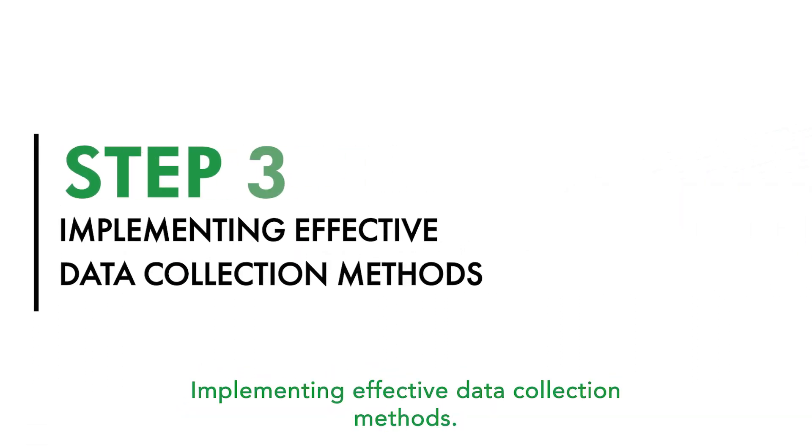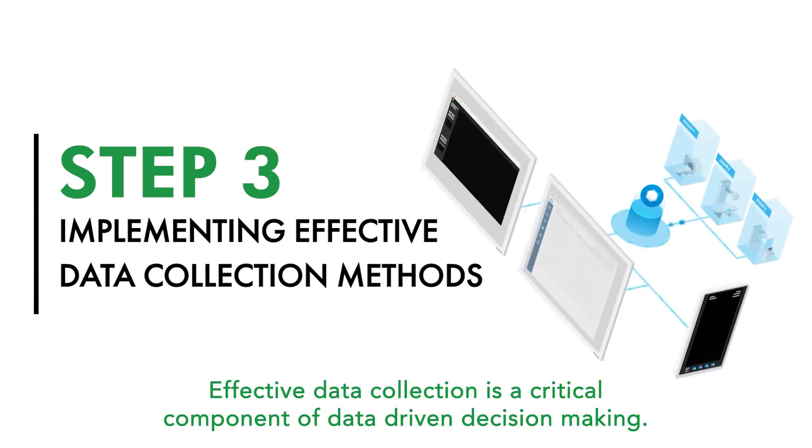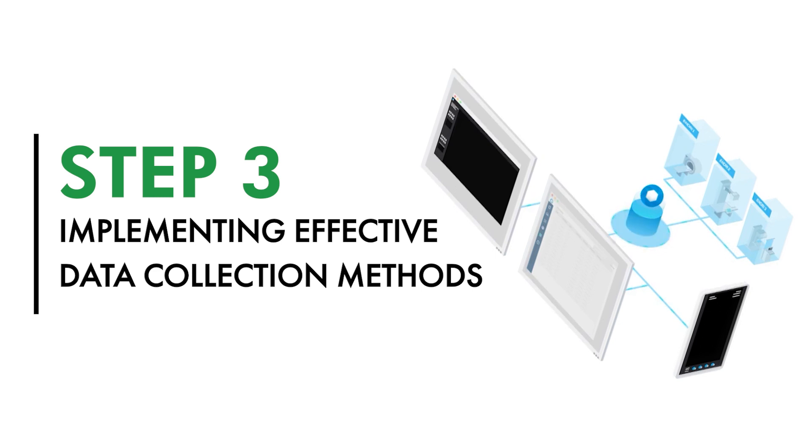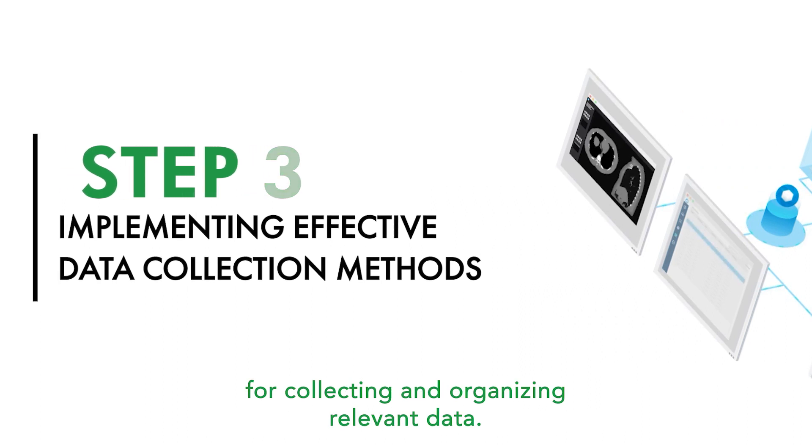Step 3: Implementing effective data collection methods. Effective data collection is a critical component of data-driven decision-making. Businesses must establish streamlined processes for collecting and organizing relevant data.